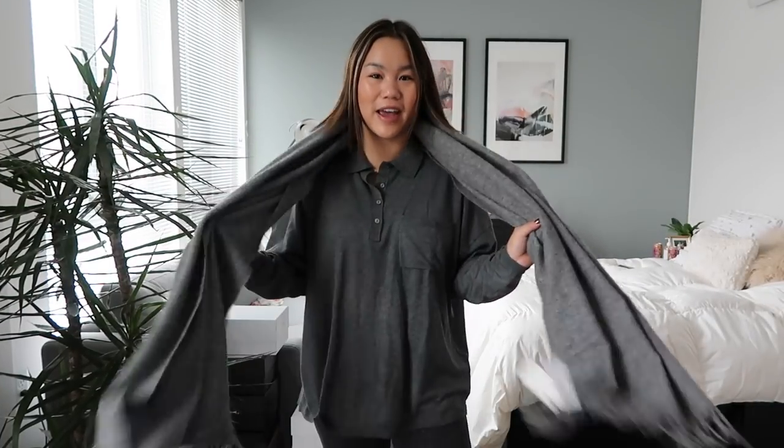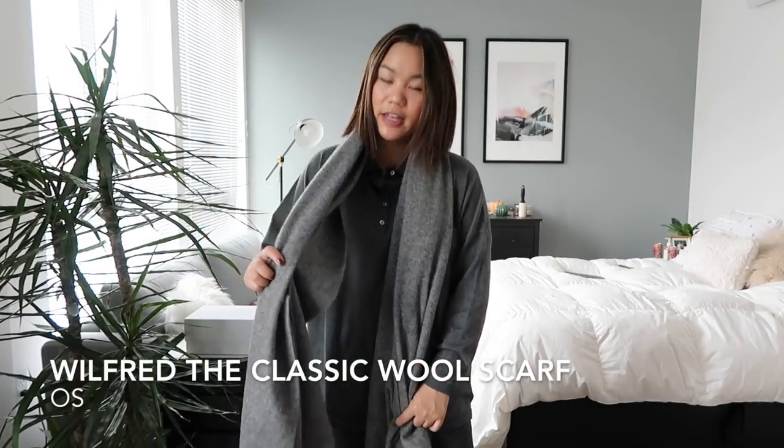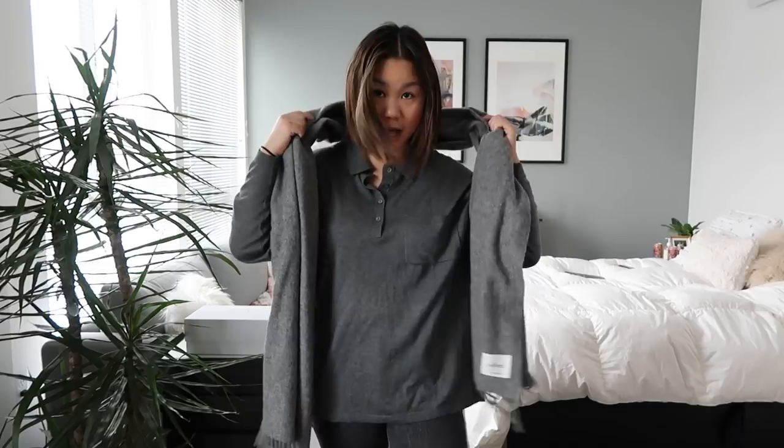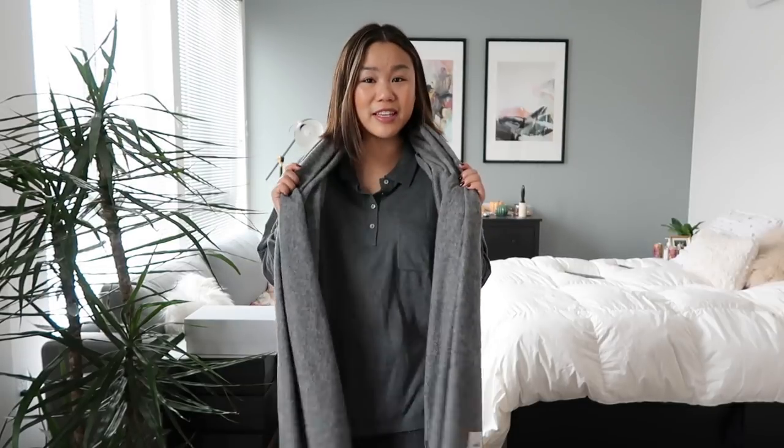The next item I got is this gray wool scarf from Aritzia — it's by Wilfred. I thought it would just be a really really good classic piece to have. I think it'll go really well with that black wool coat and even the Topshop denim jacket. You really can't go wrong and it goes with a lot that I already have in my closet, so just building those winter basics.